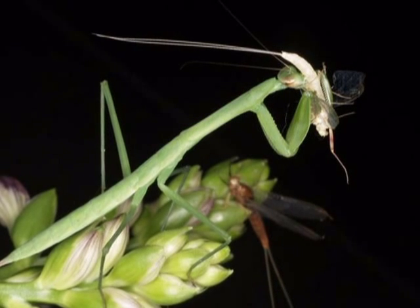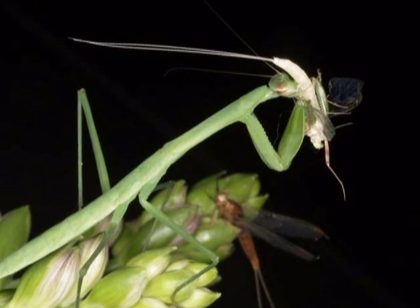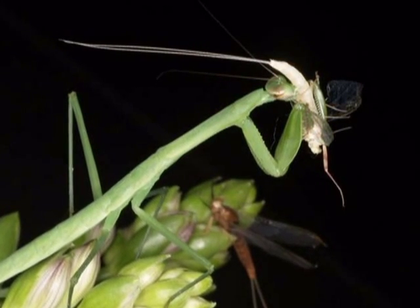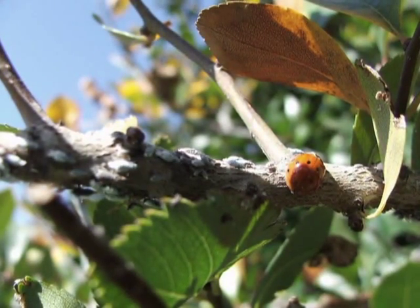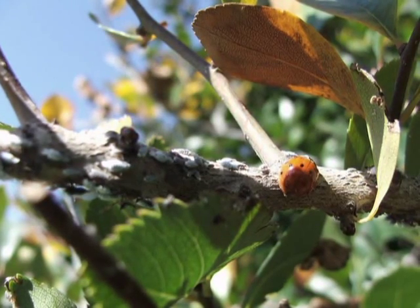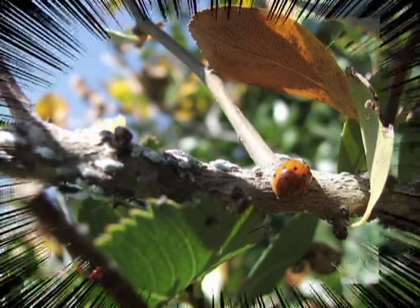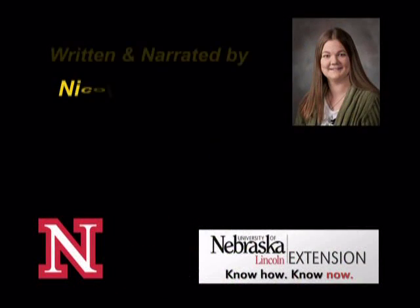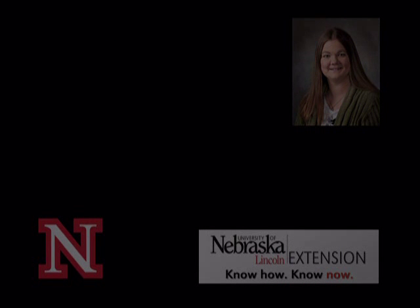When dealing with beneficial insects, we need to be careful with our pesticide sprays so that we do not harm the beneficial insects while we kill the pest insects, or the problem will come right back. Many insects are actually beneficial to our way of life and can help us reduce the amount of pest insects that devour our plants in our landscapes and gardens. So the next time you go to kill an insect, stop and think about what they feed on first to determine if you really want to kill it. For the University of Nebraska-Lincoln, this is Nicole Stoner.